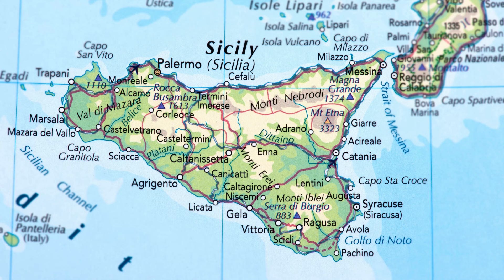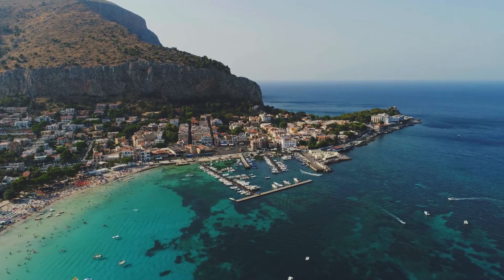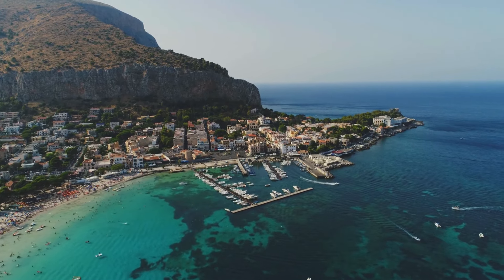The three legs are often interpreted as a representation of the three points of the triangular island of Sicily itself, or as a symbol of the island's three capes: Peloro, Passero, and Lalibio.